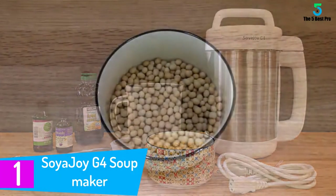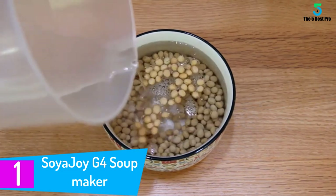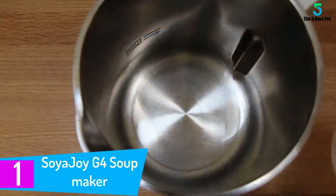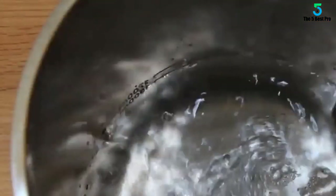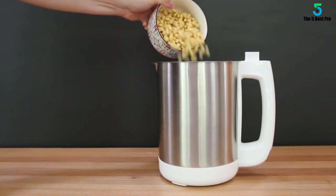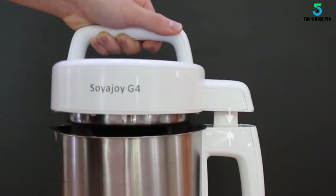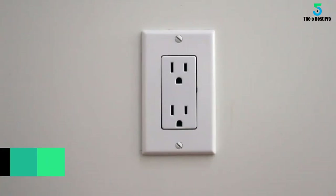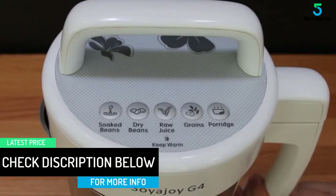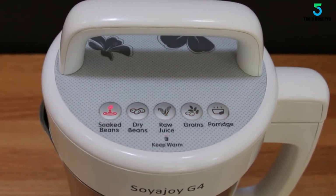At number 1: the Soyajoy G4 Soup Maker. This model has a capacity of 1.7 liters and features bottom heating to cook soup and keep it warm easily. With a stainless steel body it is quite durable. It has advanced temperature and water level sensors for intelligent cooking cycles, plus a fourth-generation internal filter-free design for easy cleaning. There are five automatic functions including heating cooked milk, heating raw milk from grains, nuts, and beans.